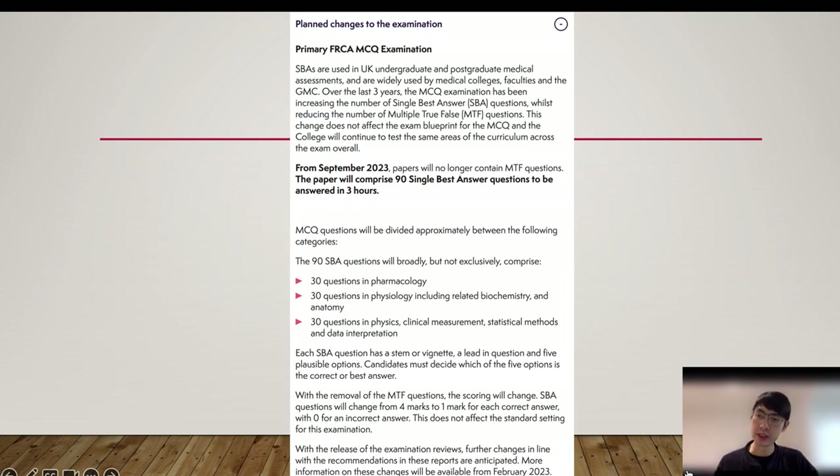Here is the big news. From now on, all the multiple true-false questions will be cancelled, and only single best-answer questions will be present — equally distributed among physiology, pharmacology, and physics, 30 questions each. Each single best-answer has a lead question and five options, and no marks will be deducted for wrong answers.